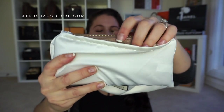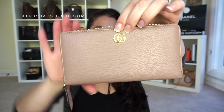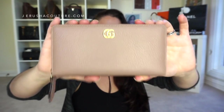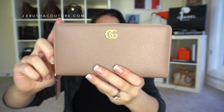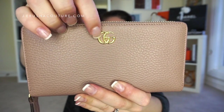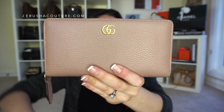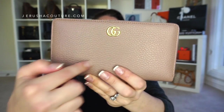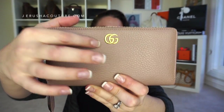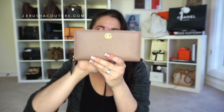Here is the gorgeous wallet. This is officially called the Gucci Zip Around Marmont Wallet. I'm guessing it's the Marmont line because it has that interlocking GG with the thin, fine logo. It's different from the Dionysus, which has the lion head buckle — this just has the fine logo, so that is what this wallet is called.